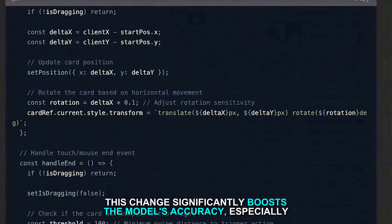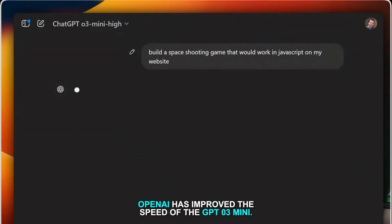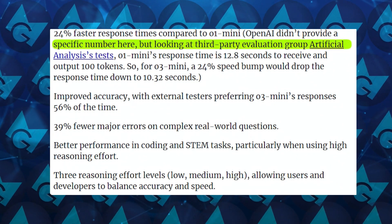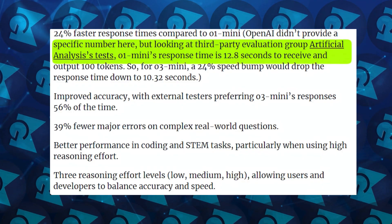OpenAI has improved the speed of the GPT-O3 Mini. Although specific numbers haven't been disclosed, external tests suggest that it processes information about 24% faster than the previous model, the O1 Mini.